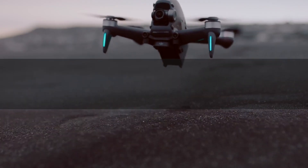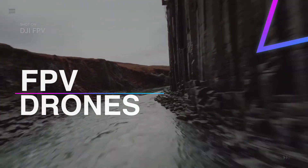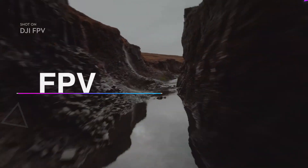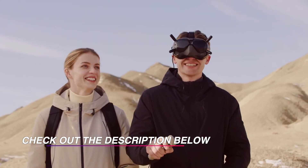An FPV drone can unlock the real potential of a drone to get increased flight precision and fire control to capture better footage from the air. In this video, we have listed the top 6 best FPV drones in 2021.